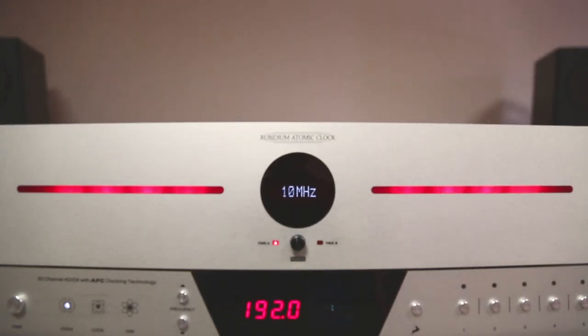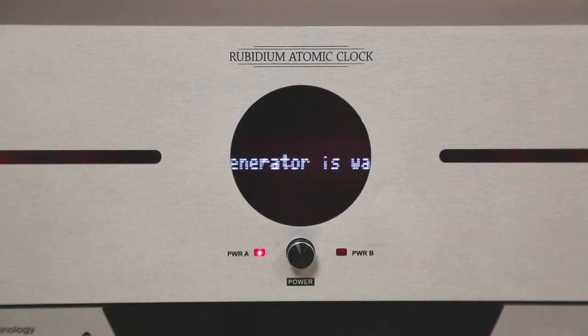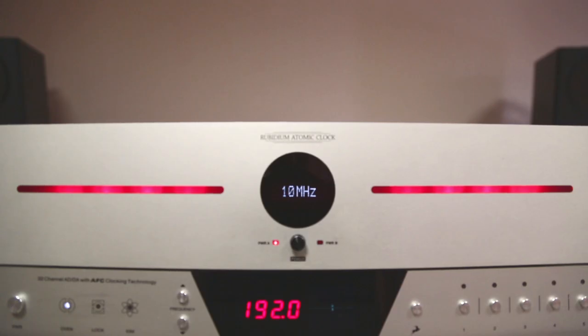The 10M is Antelope's top-of-the-line reference generator for clocks. It is a staggering 100,000 times more accurate than the quartz oscillators used in most equipment and takes advantage of a rubidium atomic generator to provide its timing reference. The 10M is a perfect companion in any studio that wants to get that extra clarity and warmth compared to the competitor.